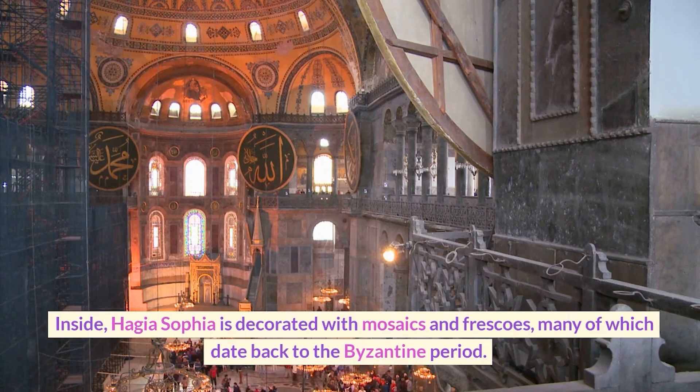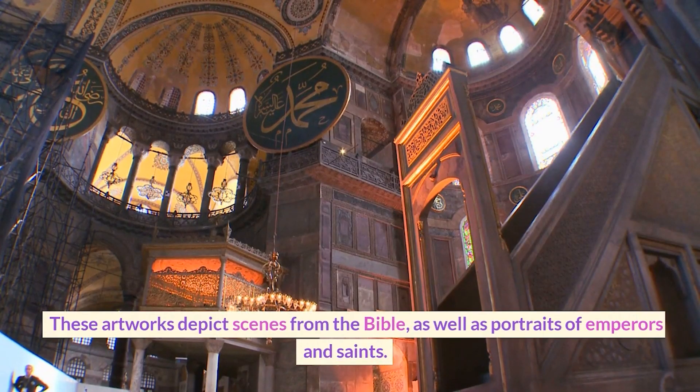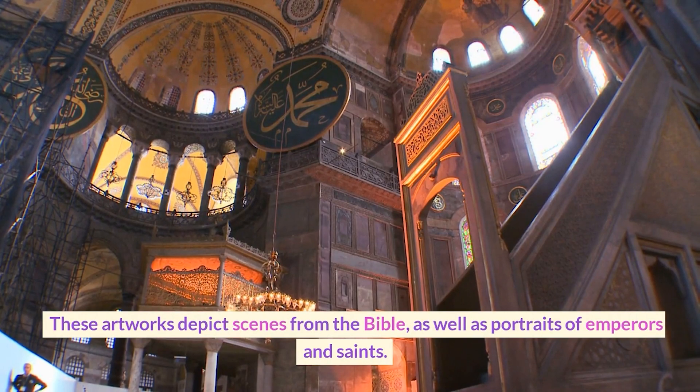Inside, Hagia Sophia is decorated with mosaics and frescoes, many of which date back to the Byzantine period. These artworks depict scenes from the Bible, as well as portraits of emperors and saints.